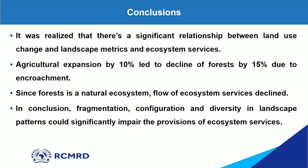After this research, I concluded that there is a significant relationship between land use change, landscape metrics, and ecosystem services. Agricultural expansion of 10% led to a decline of forests by 15% due to encroachment, and since forests are a natural ecosystem, the flow of ecosystem services declined. This means that fragmentation, configuration, and diversity in landscape patterns can significantly impair the provision of ecosystem services — which this research clearly demonstrated.